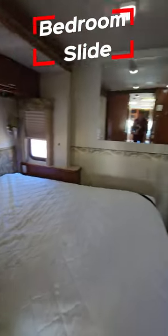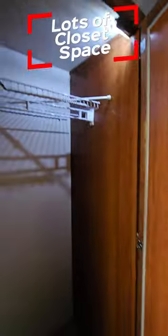In the bedroom there is a slide, so it gives you a bunch of space in front of the bed. Right before the bed we have a whole closet, and then a full wardrobe in the bedroom too.